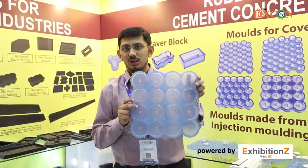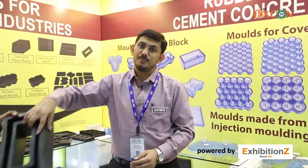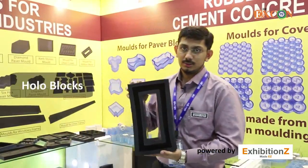We have cover blocks for columns in all sizes. We even have cover blocks for foundations in different sizes, and molds for hollow blocks as well.